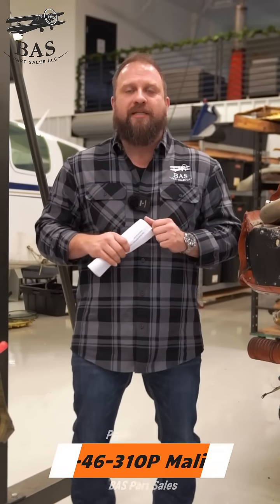This Malibu has long legs and long range, and even in disassembly, it continues to deliver. We're going to recycle parts into the Malibu fleet all over the world. If you need something from this aircraft, call BAS Parts Sales — we'll help you get back in the air.